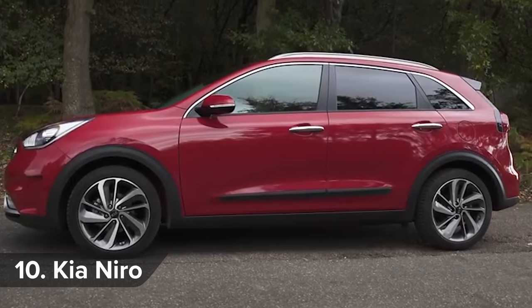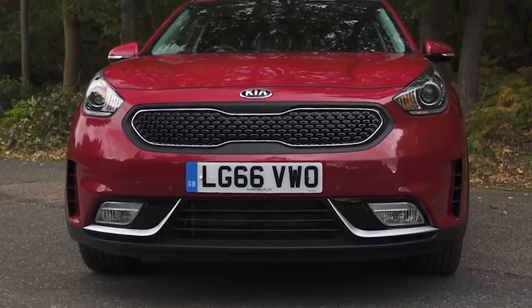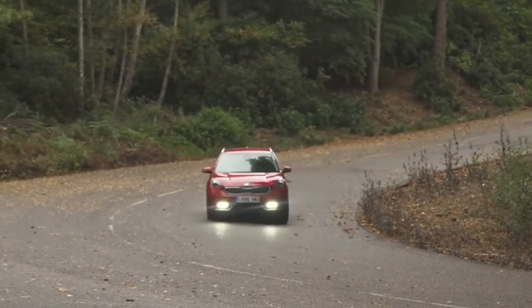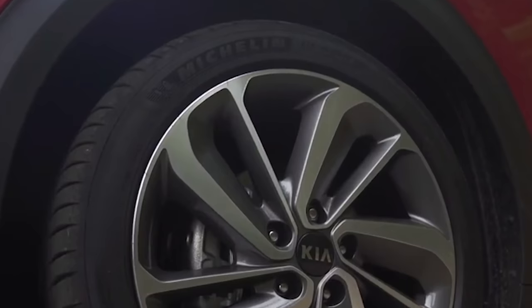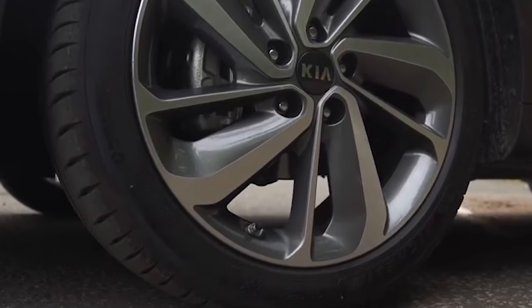If you want your hybrid to fly under the radar, then you'll love the Kia Niro. Its conventional styling hides a petrol-electric engine that returns 65 miles per gallon, according to Kia. And you get a 100,000 mile 7-year warranty that gives you great peace of mind.